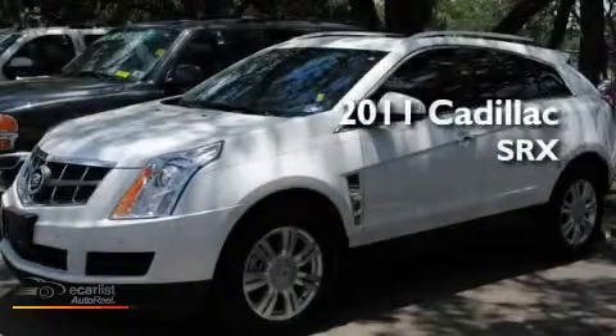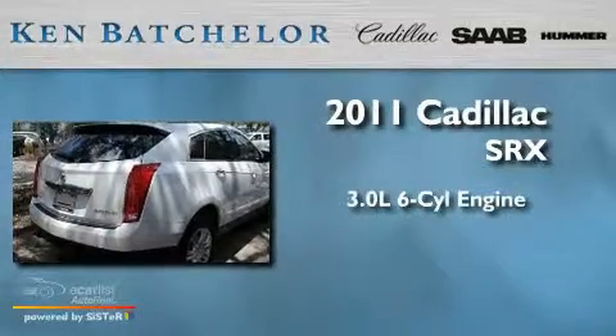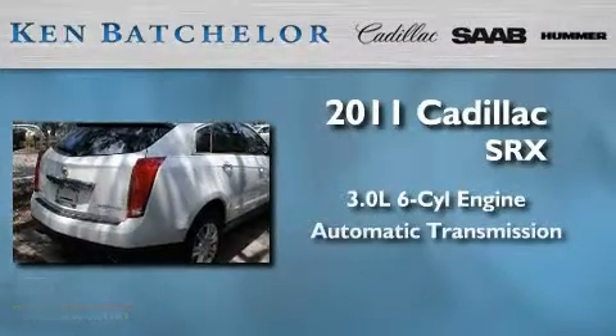Ken Batchelor, obsessed with service for over 30 years. This is a 2011 Cadillac SRX. It has a 3.0 liter 6-cylinder engine and an automatic transmission.